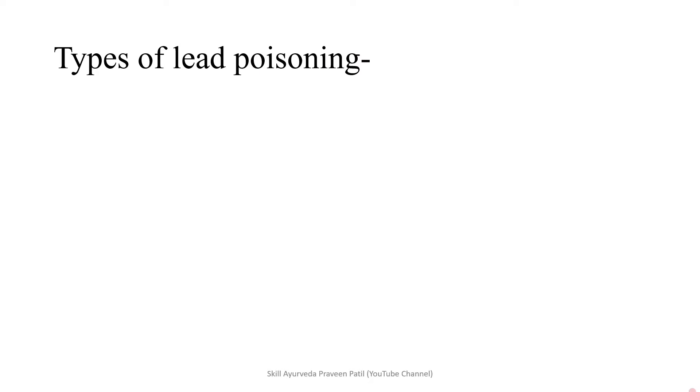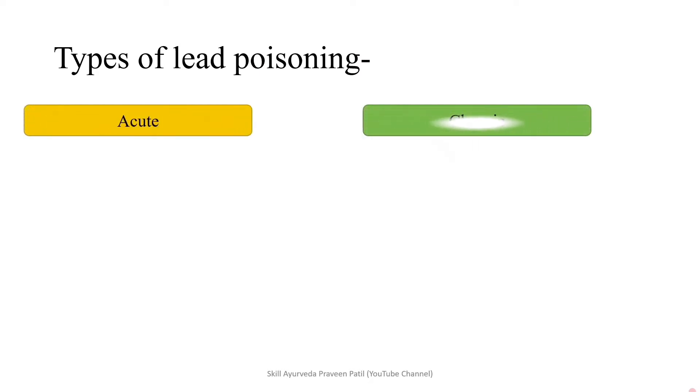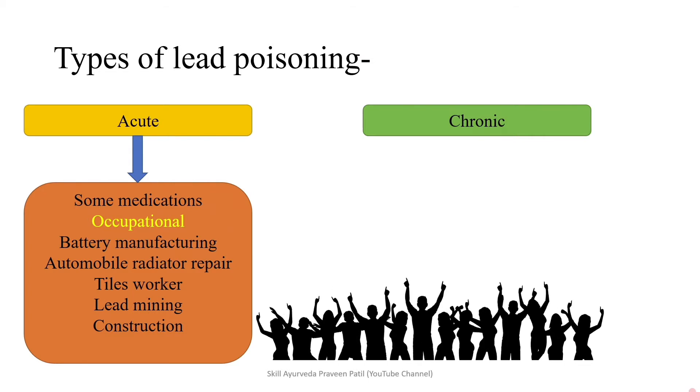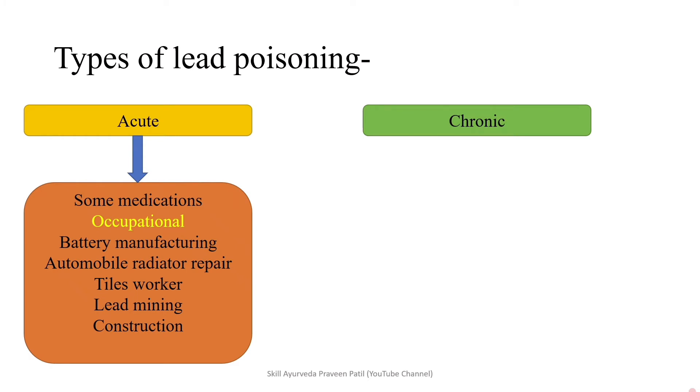Coming into the types of lead poisoning: acute and chronic, based on the duration. Sometimes medications may cause acute lead poisoning, and sometimes if the dosage is very less and duration is more, it may cause chronic lead poisoning. Apart from medication, the rest of the causes are occupational, such as battery manufacturing, automobile radiator repair, paints workers in ceramics, lead mining, and construction works like plastic pipe workers.